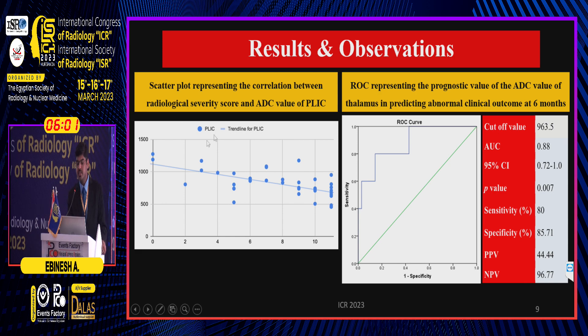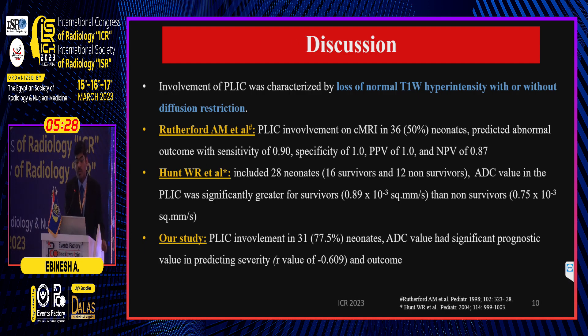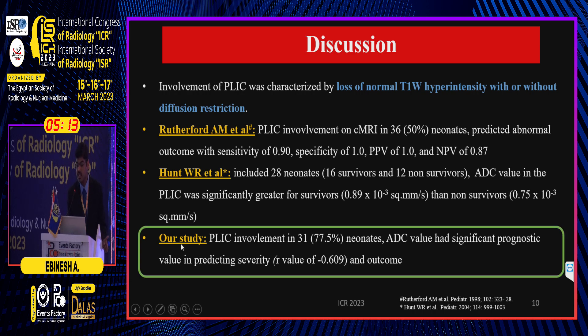We observed a negative linear correlation between the ADC value of the PLIC and the severity of HII, with a significant negative correlation of minus 0.6. Based on ROC analysis, a cutoff ADC value of 963.5 × 10⁻⁶ at the PLIC had a sensitivity of 80% and specificity of 85.7%, but a very high negative predictive value of 96.7%. PLIC involvement was characterized by loss of normal T1 hyperintensity of the posterior limb with or without diffusion restriction, and sometimes T2 prolongation. These results were comparable with those already recorded in the literature.